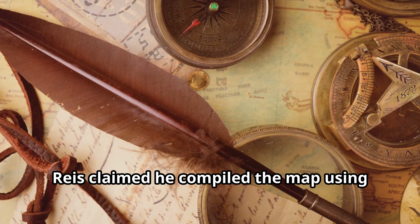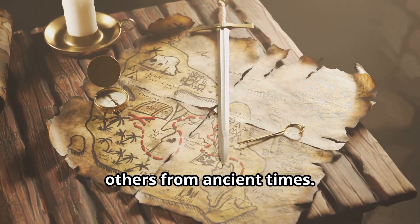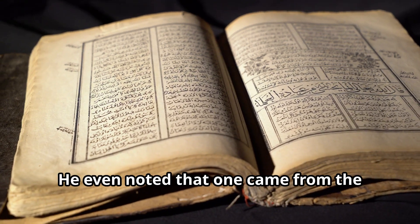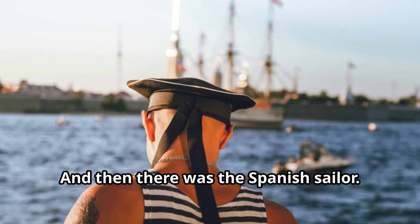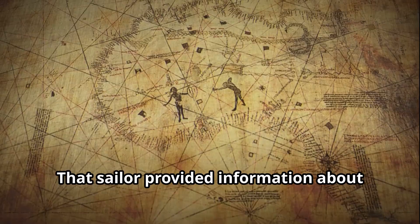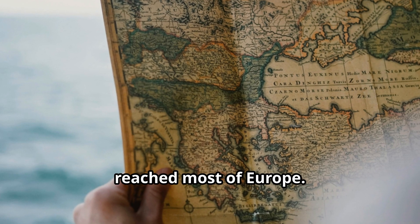Reis claimed he compiled the map using around 20 older charts — some from Portuguese and Arabic explorers, others from ancient times. He even noted that one came from the era of Alexander the Great. And then there was the Spanish sailor. According to his notes, Reis and his uncle captured a Spaniard who had sailed with Columbus, who provided maps, coastlines and navigational data that hadn't yet reached most of Europe.